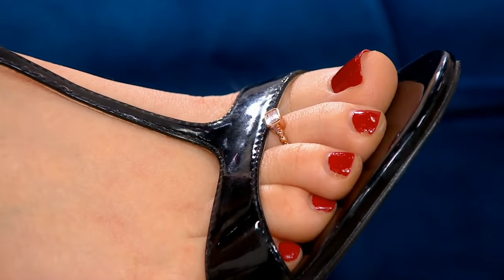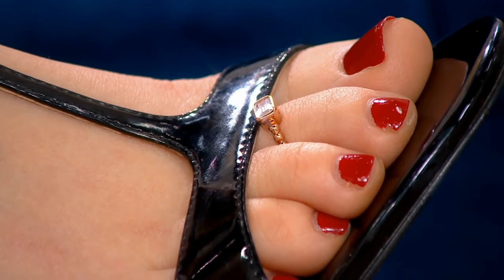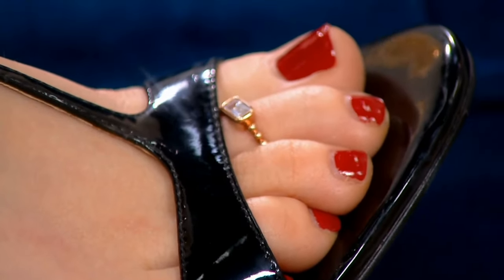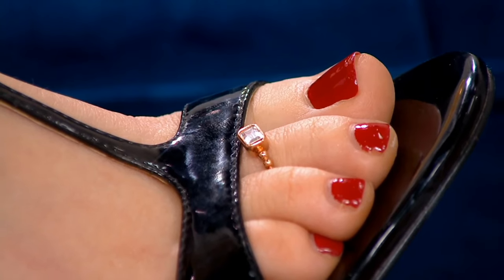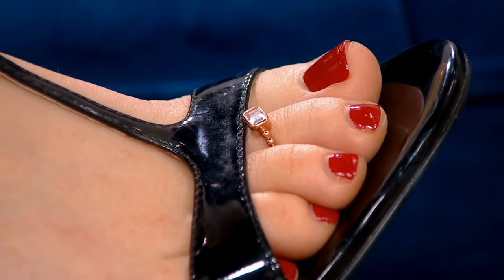Sometimes to get into those smaller sizes it takes an adjustable ring like this. So it could be a ring for your daughter, your granddaughter, or simply if you're more on the petite side and need that smaller ring size, this is a great way to add something different.